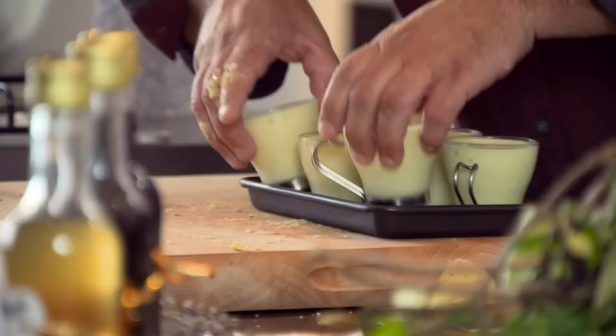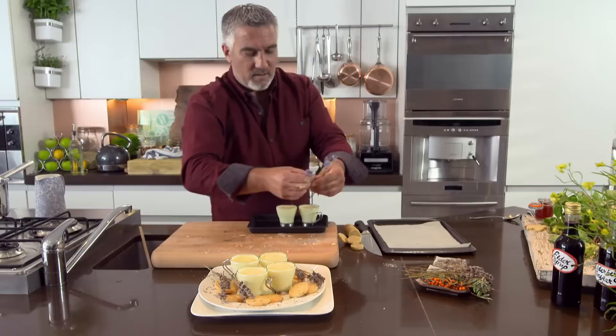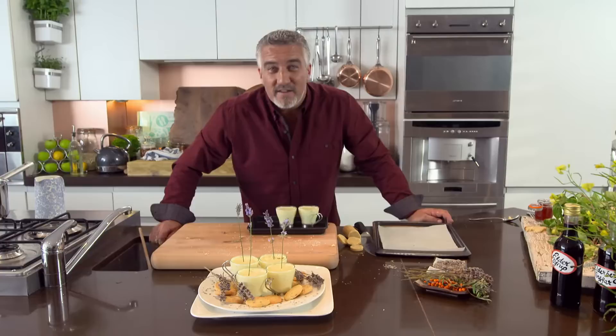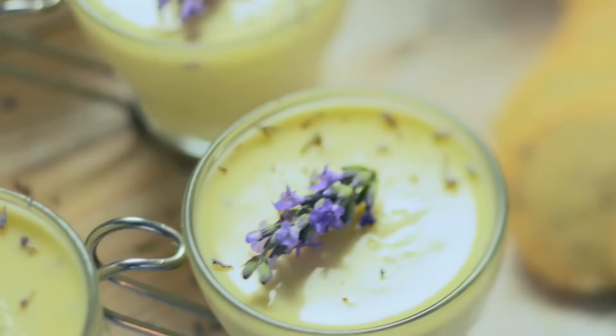These biscuits are going to be absolutely delicious. After half an hour in the fridge the posset is set nicely. Pop a couple of biscuits on there alongside those gorgeous lavender biscuits — there you have it: lemon and lavender posset with lavender biscuits. This is a light, delicate way to finish a lunch, especially if you're eating in the garden.